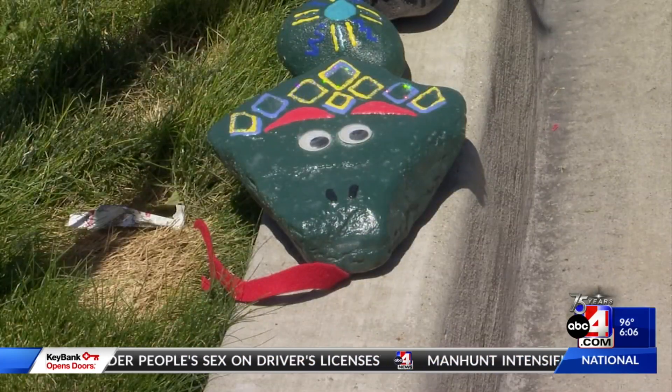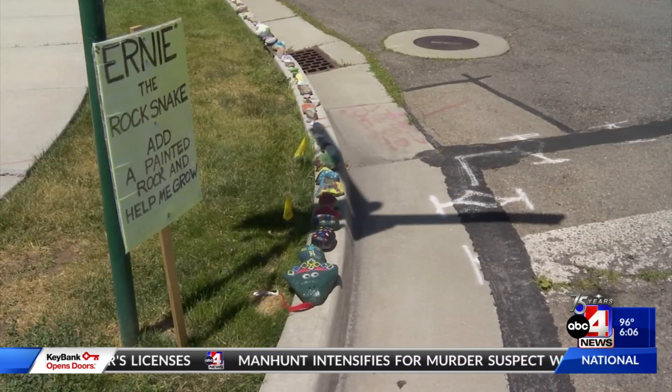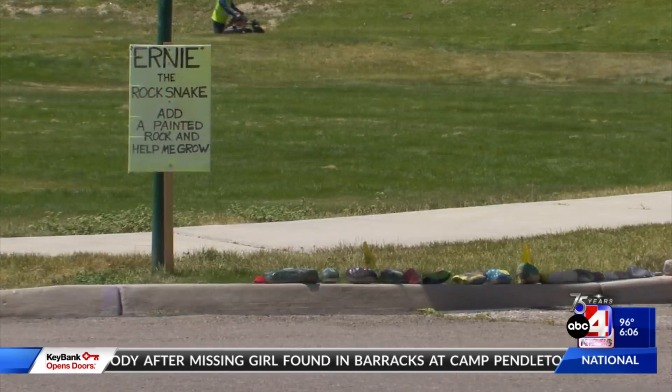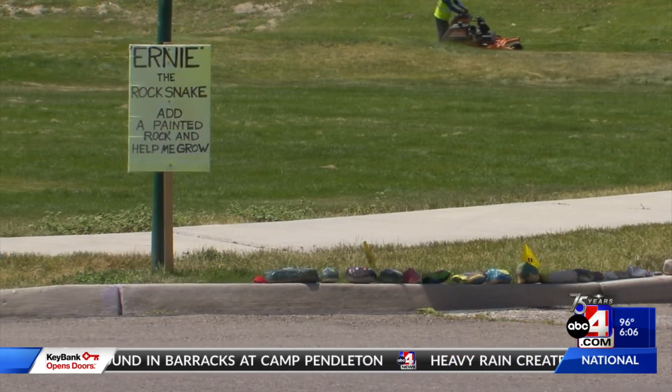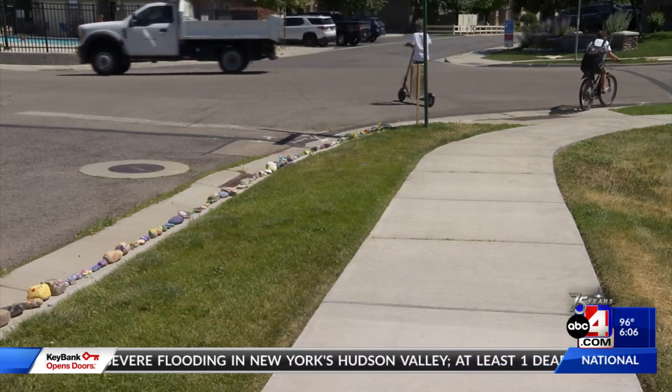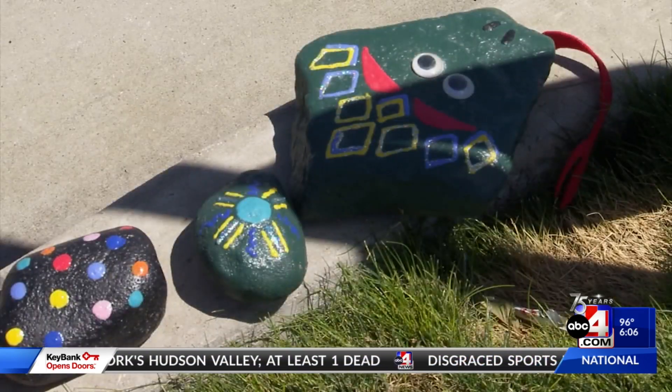People in the area say they don't think he's done growing yet. If it went all the way around the whole earth, that'd be awesome — and then that guy would have to put lots of signs in different languages. Yeah, let's go for it, all the way around the earth. I love that. They say anyone is welcome to add a painted rock and help Ernie the snake grow.